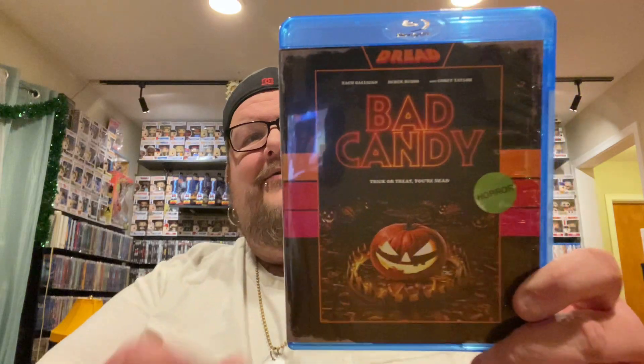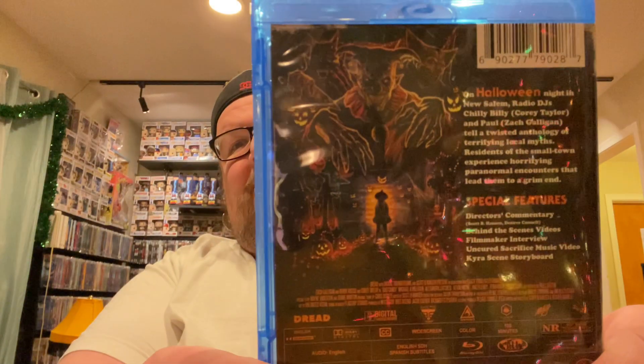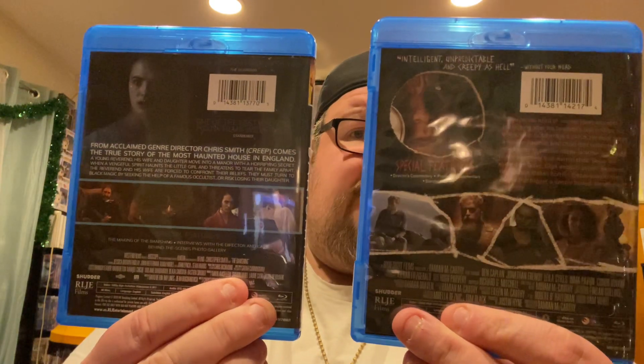Getting into the horror titles now. First up is a horror anthology film released by a company called Dread — that is the movie Bad Candy. You get Corey Taylor and Zach Galligan from Gremlins who play radio DJs, and they start telling these stories of local myths in town. Definitely excited to check this one out. Two new titles for the Shudder collection: The Banishing and Caveat. These look pretty good — always happy to add new titles to the Shudder collection.